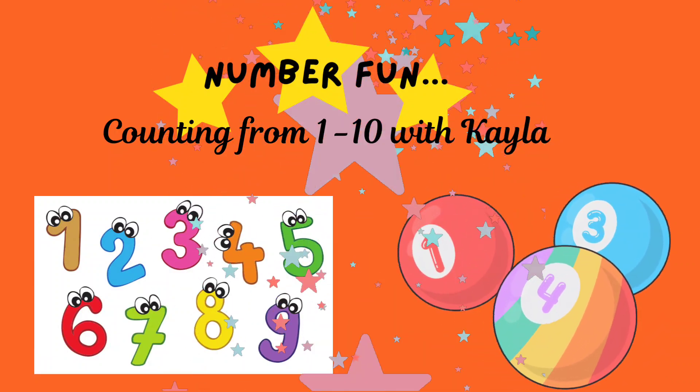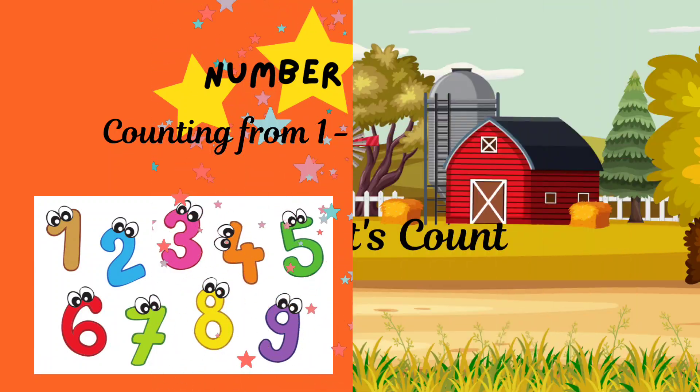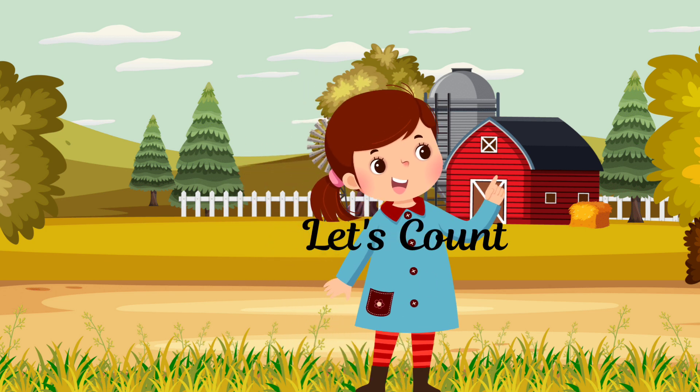Kayla, let's count from one to ten together. Hi, I'm Kayla. Let's start counting from one to ten. Are you ready?